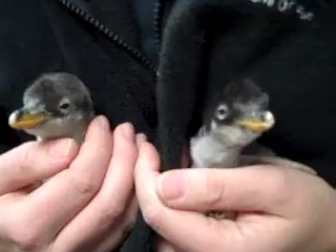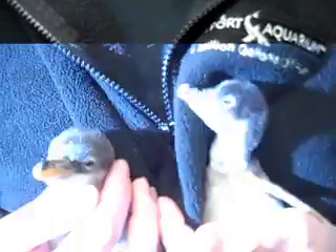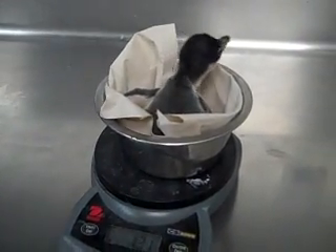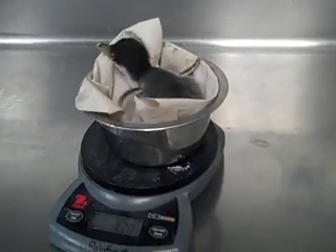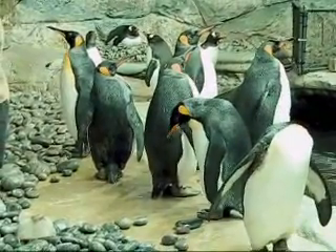These three this year have hatched under two different hens. A pair of them have hatched under one hen, and that's the first time that we've ever had two chicks hatch under one hen. When a chick hatches, it's about 90 grams and the size of a baseball. We're one of 15 institutions in the country that have gentoo penguins. They are probably one of the more prolific and popular of the cold penguins, so it's a pretty exciting thing for everyone all around.